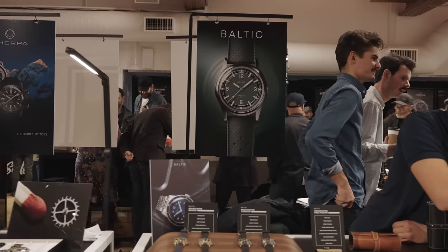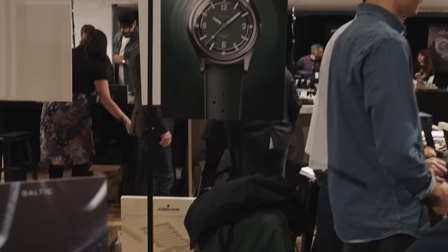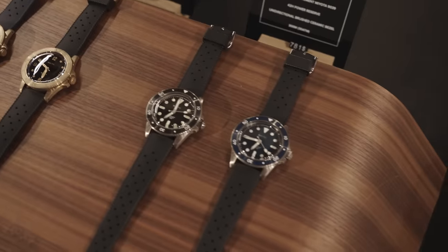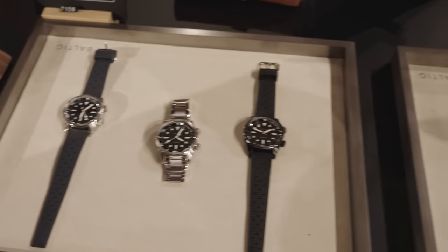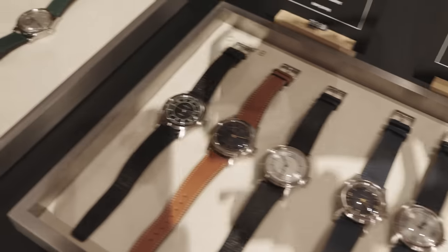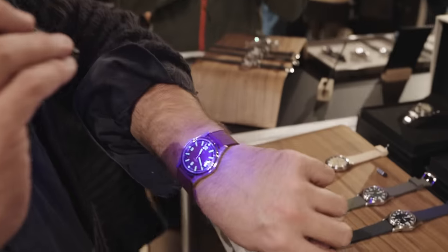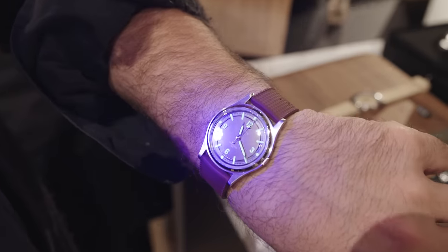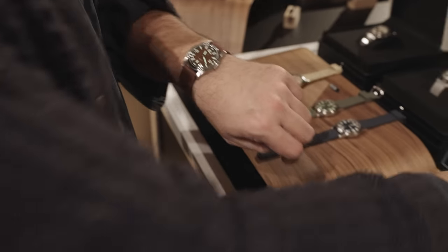Next we've got Baltic, and this is a fan favorite of the Wind-Up Watch Fair. The beautiful Aquascape — we've got bronze, we've got titanium. We have the new dual crowns, the GMTs. Beautiful, beautiful watches. Perfect sizes if you like the mid-size, the smaller watch case. Look at that amazing loom. I love that everyone carries a black light around — that's amazing.